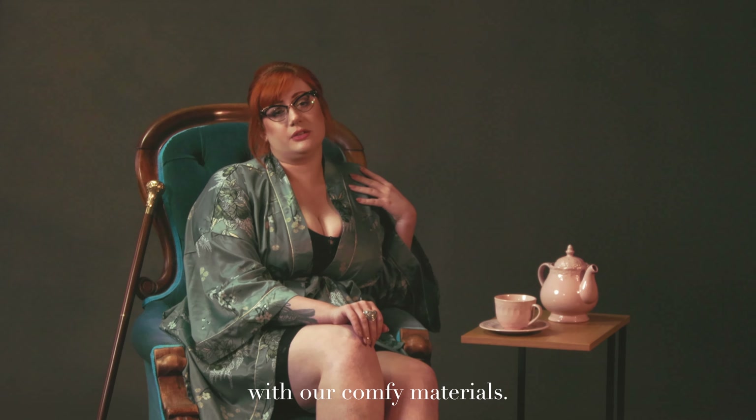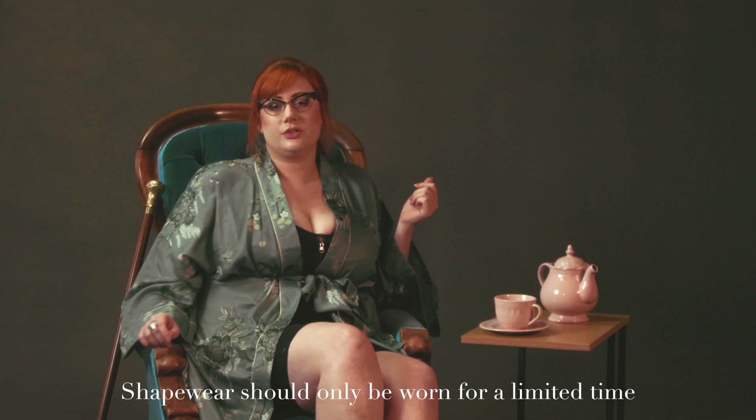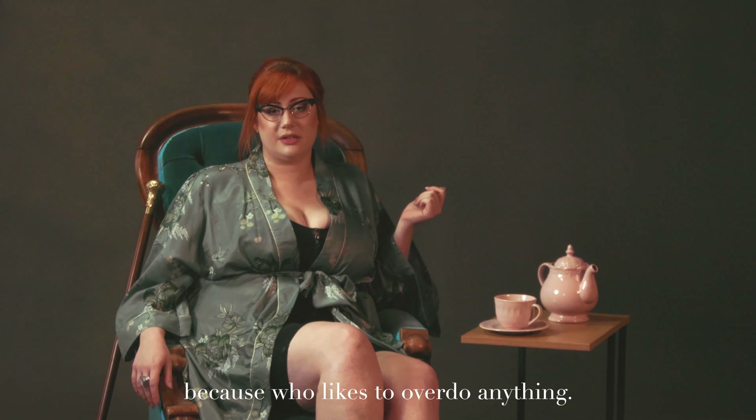With our comfy materials, itching is unlikely. However, shapewear should only be worn for a limited time, because who likes to overdo anything — am I right?